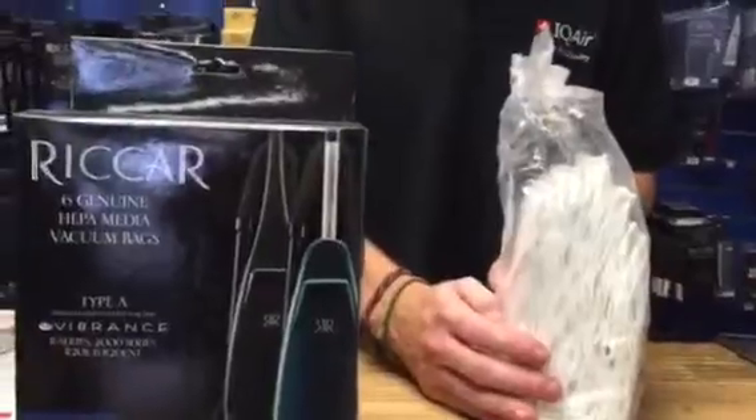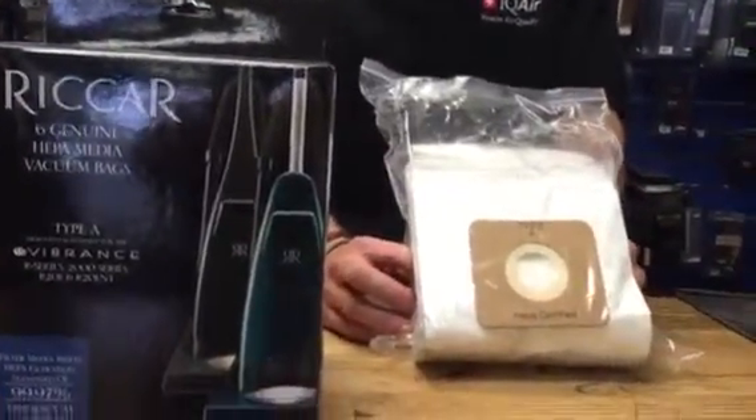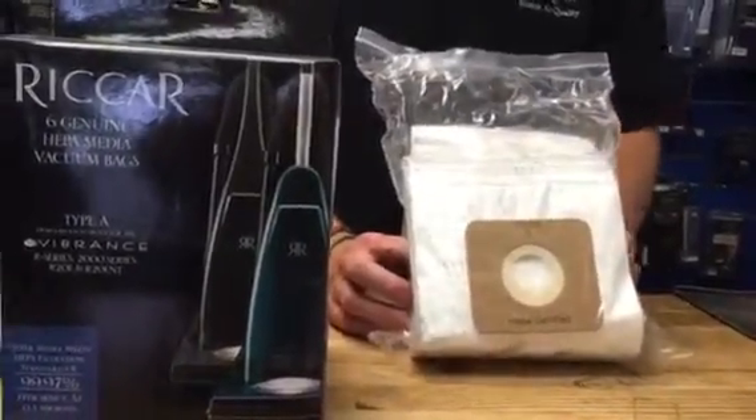You'll be getting six bags in a pack. This bag is certified to do HEPA filtration at a 99.97% standard, efficiency at 0.03 microns.